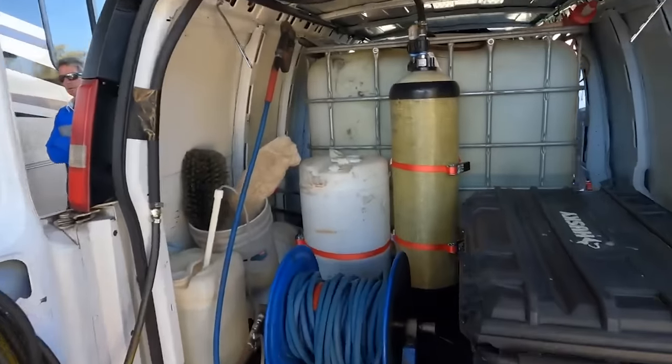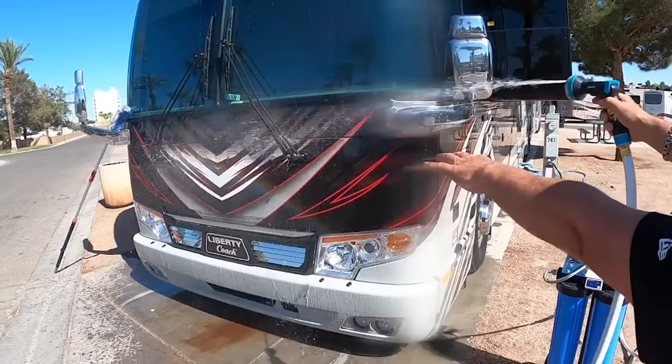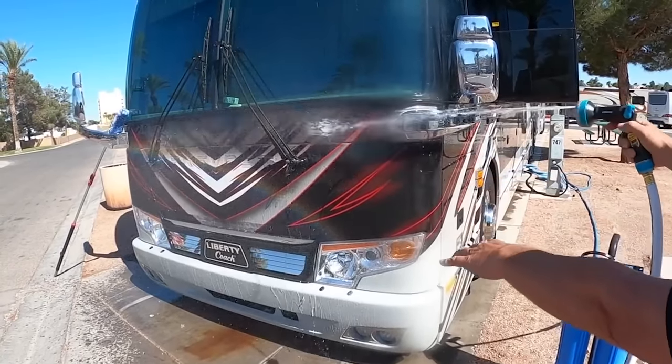I've seen a lot of instances where you can do more damage than good. Detailing your RV can get very expensive, and sometimes there are other things I highly recommend upgrading in your RV before you spend that money on a detail.